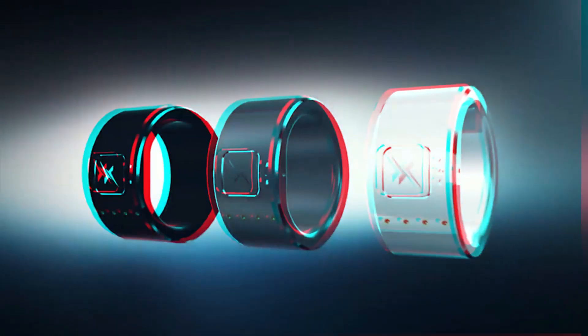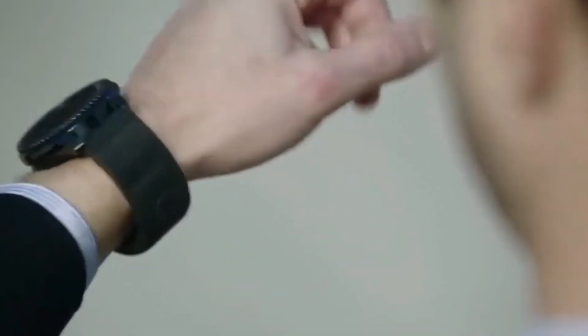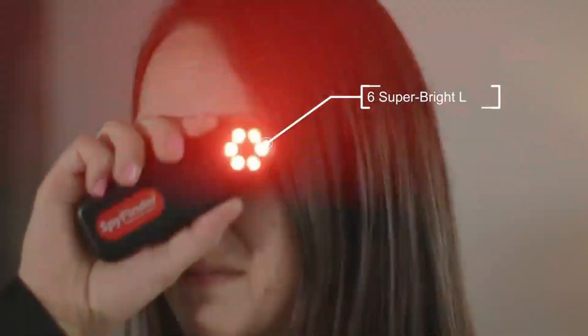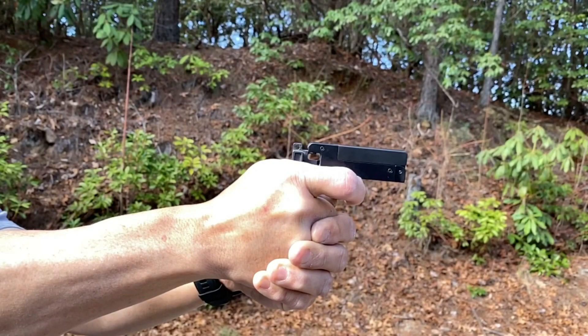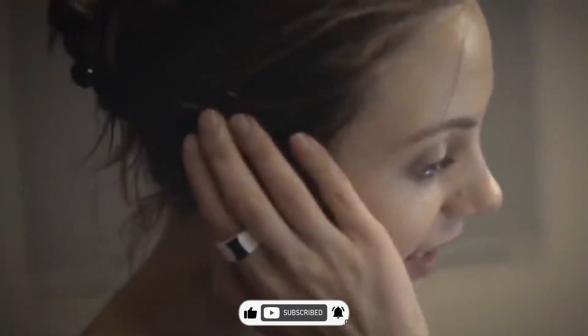Ever dreamt of being like a secret agent, just like James Bond? Well, real life might not have cars with machine guns, but guess what? There are some super cool spy gadgets you can really buy. Let's dive into these 10 amazing pieces of tech that bring out your inner spy.